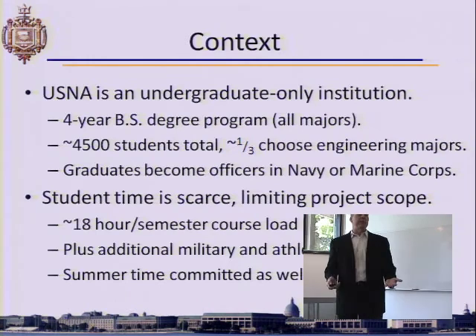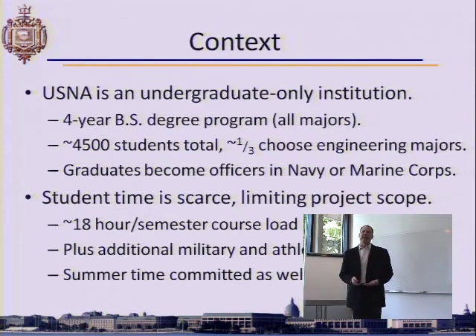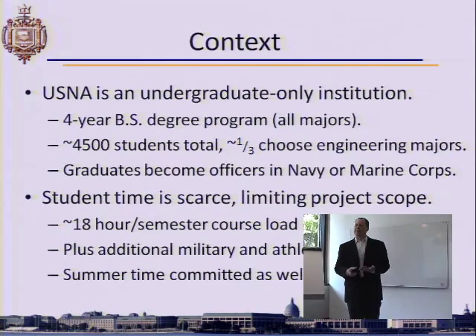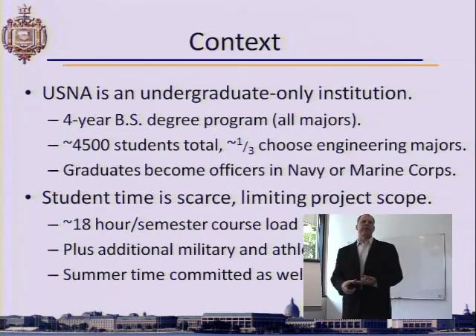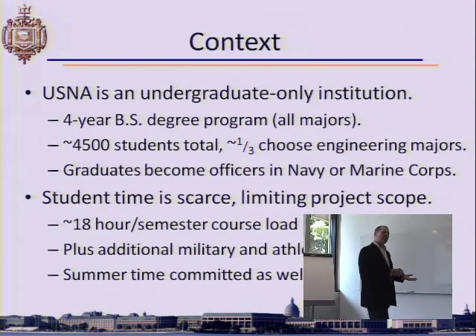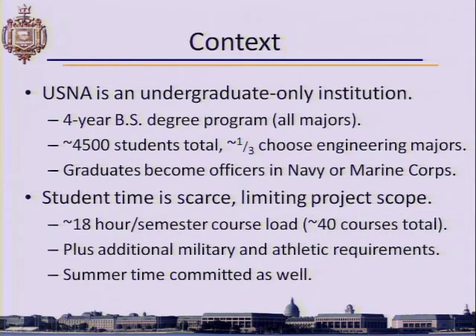The other aspect of the Naval Academy relevant to a design project is that time is very scarce. The mantra is mental, moral, and physical, meaning roughly one-third of their focus is on academics, which creates some interesting time conflicts. Even in the summer they are committed, so we have limited time to reach out and bring students in to do good work.